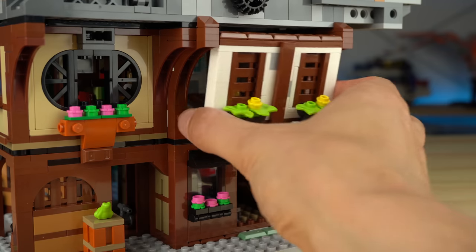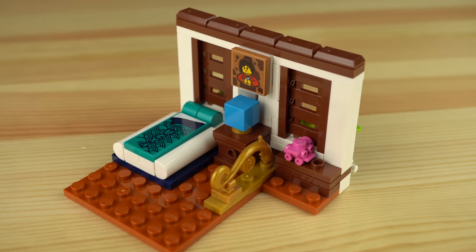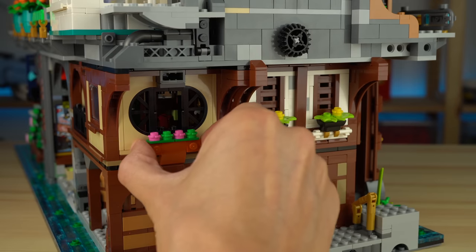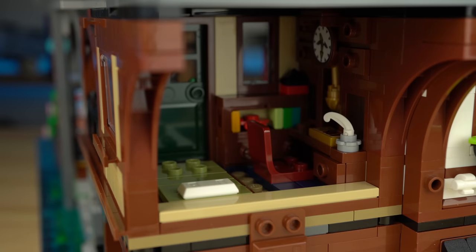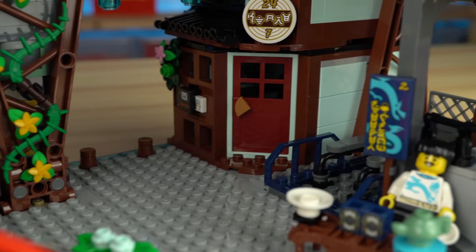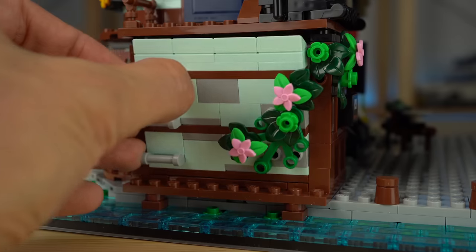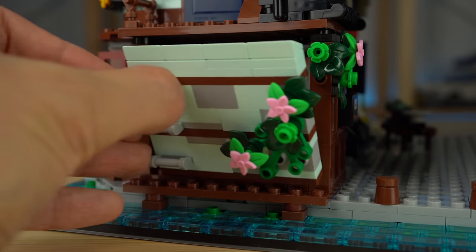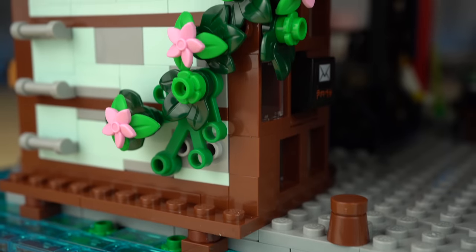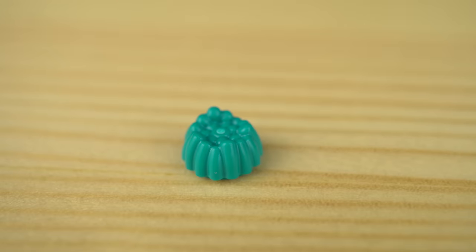The bedroom also slides out in the same fashion as the bakery. To the side there's another bedroom, maybe Kai's, though to access it we need to remove a wall rather than sliding out the whole thing. On the opposite side of the set there's the last ground floor shop — possibly selling beauty products and perfumes. To access it we remove the entire wall, and inside we find another of those dial pieces, this time in teal.